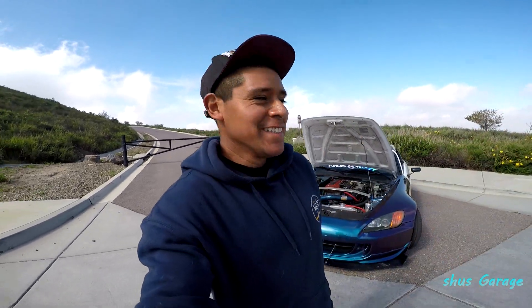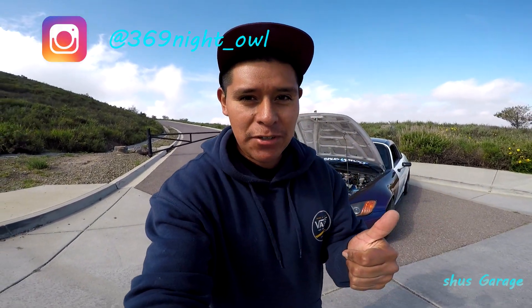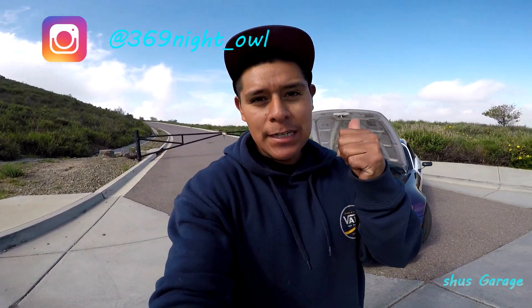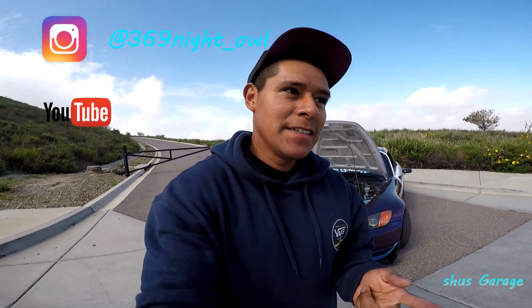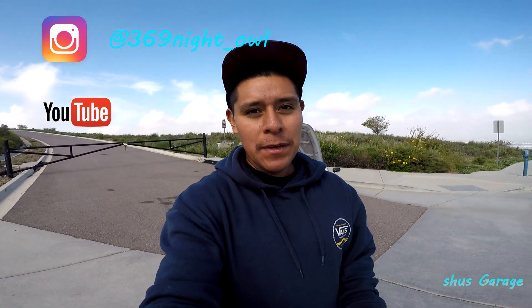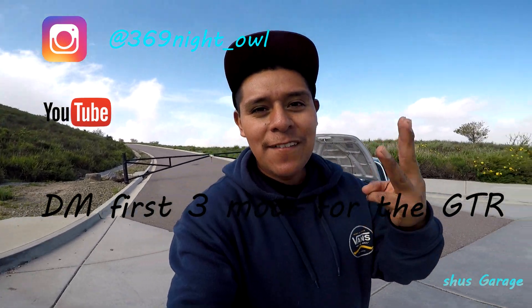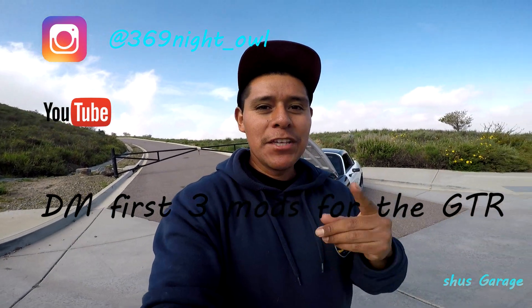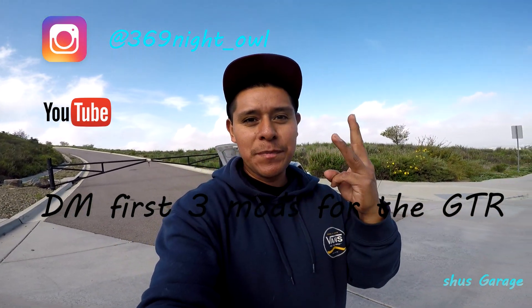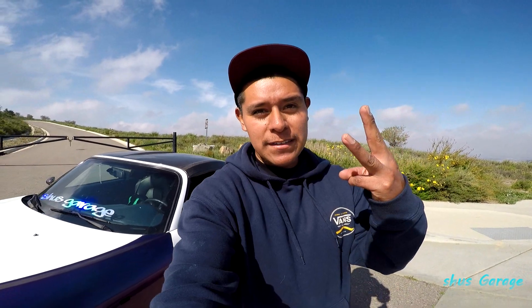So are you guys ready? The rules for this giveaway are: you have to be following me on Instagram, you have to be subscribed on the YouTube channel, and you're going to have to send me a DM telling me what the first three mods for the GTR will be. So hurry up and send me that DM. You only get one try, so make sure you pick wisely — three choices. The first person to get all three right wins.